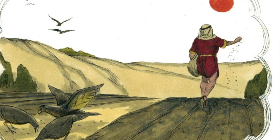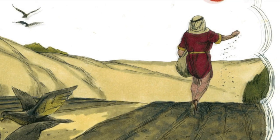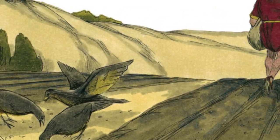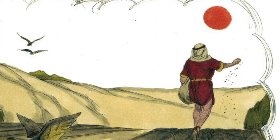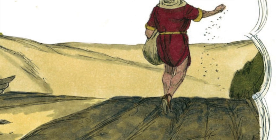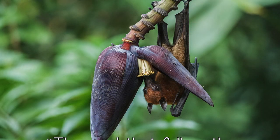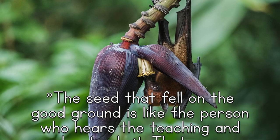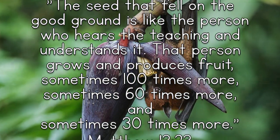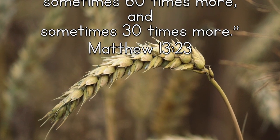In Matthew chapter 13, Jesus tells a story about spreading seeds. A farmer went out to plant his seeds. While he was planting, some fell by the road and the birds ate it all up. Some seeds fell on rocky ground, and when the sun came out, they dried up. Some other seed fell by the thorns, and the weeds grew and choked them. And some other seeds fell on good ground, where it grew and became grain. The seed that fell on the good ground is like the person who hears the teaching and understands it. That person grows and produces fruit — sometimes a hundred times more, sometimes 60 times more, and sometimes 30 times more.